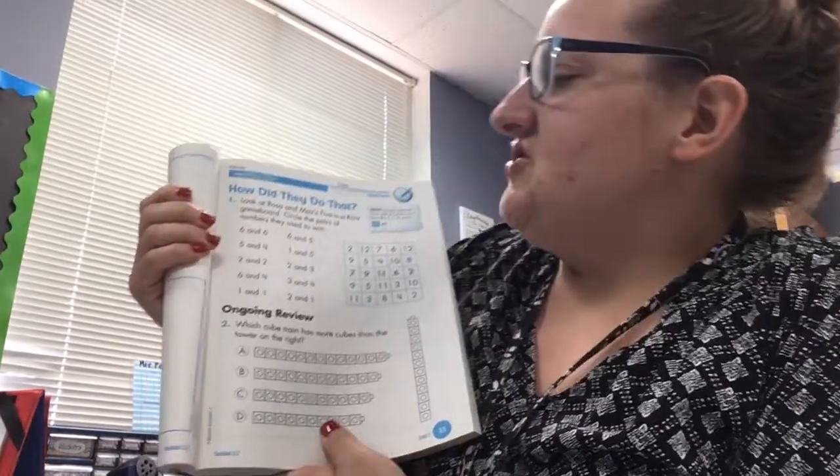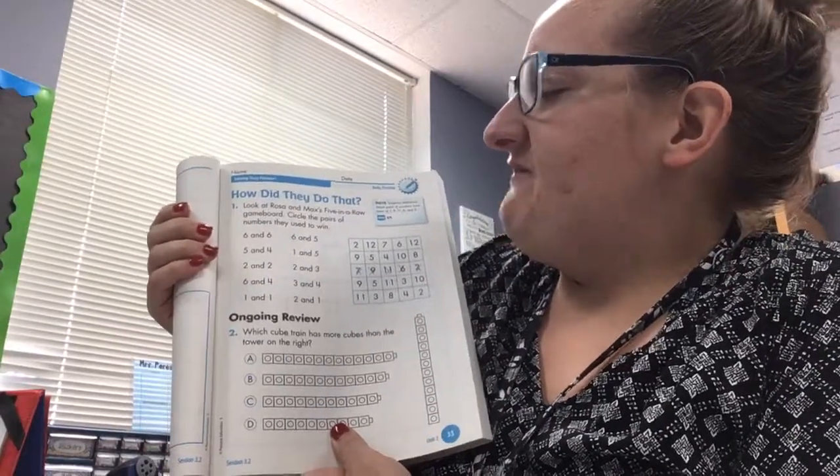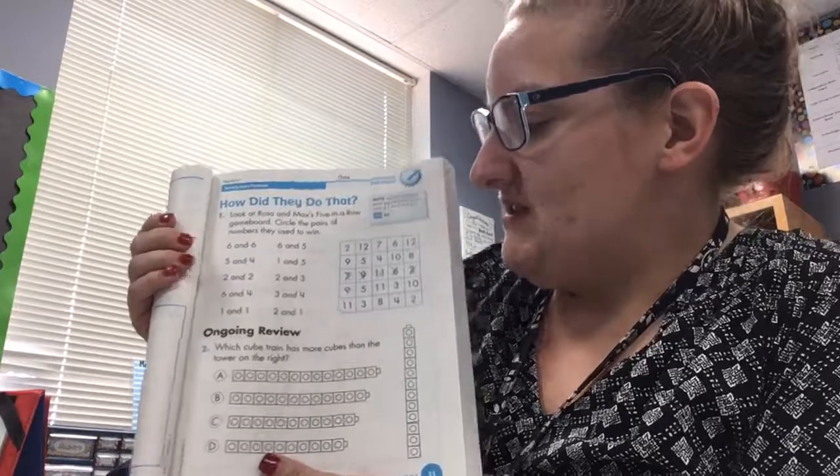How did they do that? Directions: look at Rosa and Max's five in a row game board. Circle the pairs of numbers they used to win.